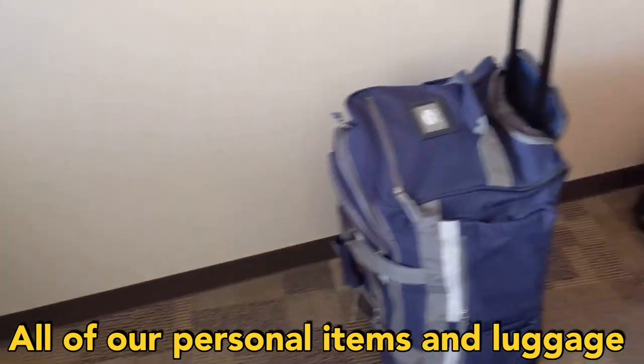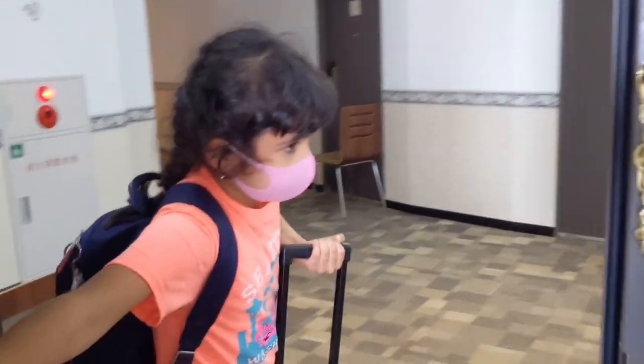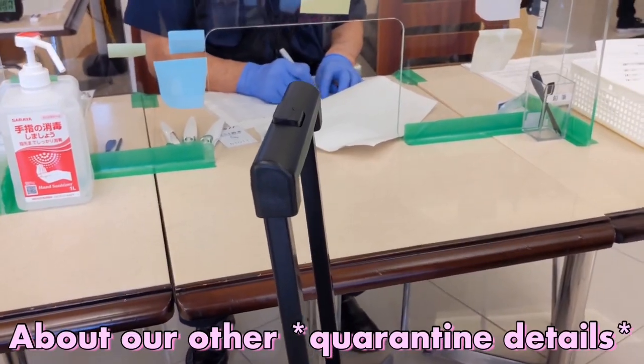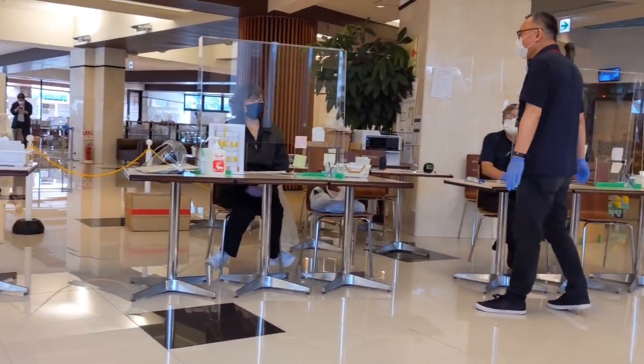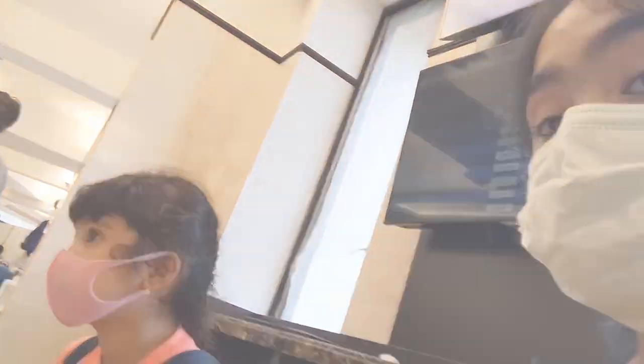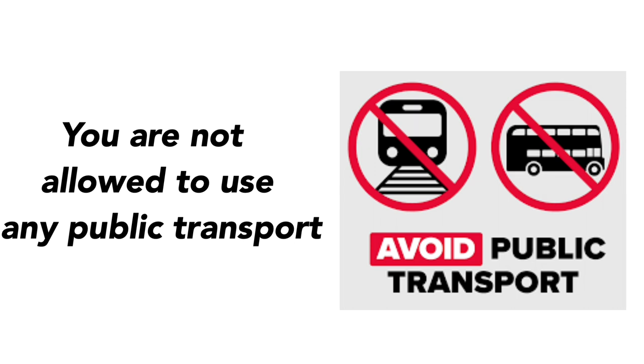We've just packed all of our personal items and luggage and are now ready to leave. We are on the first floor discussing with the hotel staff about our remaining quarantine details. After the three-day hotel quarantine, we are also obliged to quarantine in our homes for two weeks. This home quarantine is not as strict — you simply cannot use public transport like trains, taxis, and buses, cannot socialize with others, and cannot expose yourselves in crowded areas.